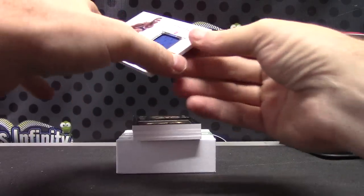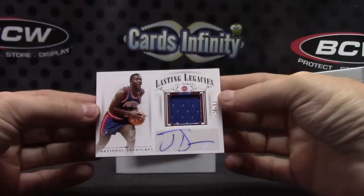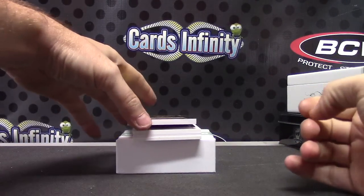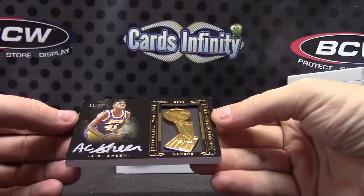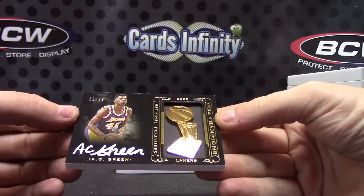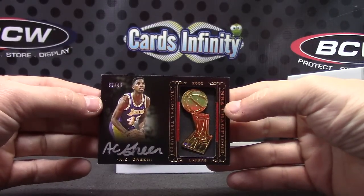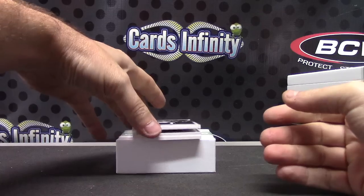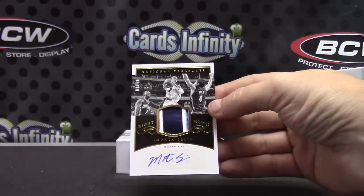Jersey autograph numbered to 35, Joe Dumars. It actually wasn't one of the logo man cards — it's one of those trophies, 32 of 49, AC Green. Trophy, silver ink. This one's two of only 10 — Monte Ellis.